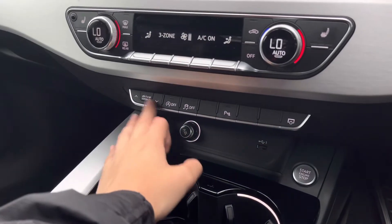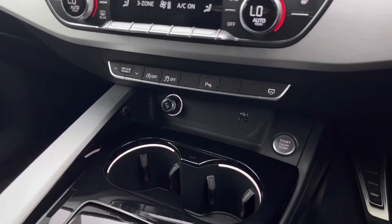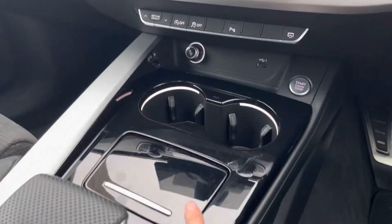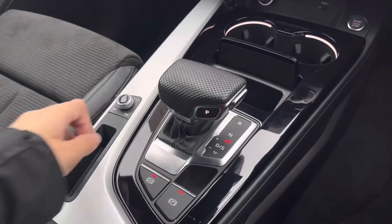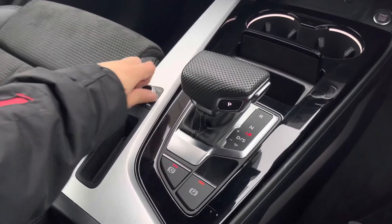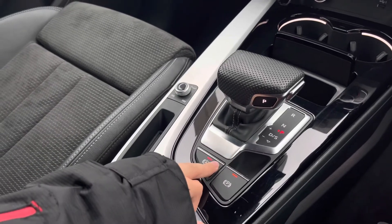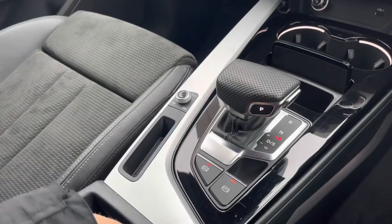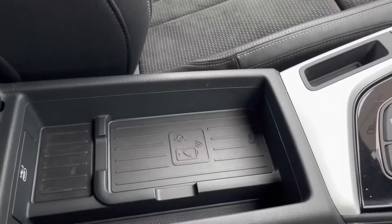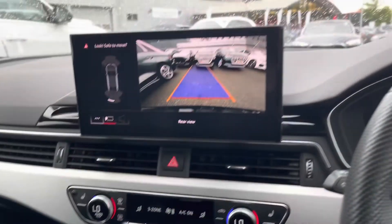Moving down, you've got easy access to the drive select as well as the parking sensors and cameras. Lower down we've got the 12 volt charging port as well as the USB port, two cup holders and some storage, the volume controls, and the automatic gearbox, as well as the electronic handbrake and the electronic hill hold assist. Moving on to underneath the armrest, we've got the wireless phone charging and an extra USB charging port.